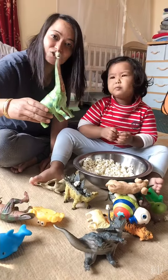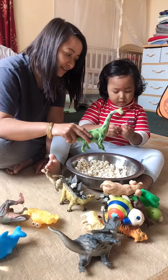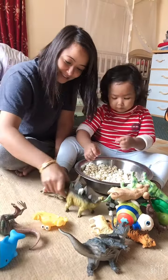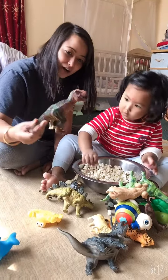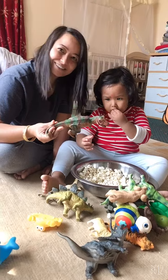This is a giraffe. A giraffe. What is this? That's a brachiosaurus. Brachiosaurus. This is a lizard. Not lizard. That's a dinosaur. Dinosaurus.